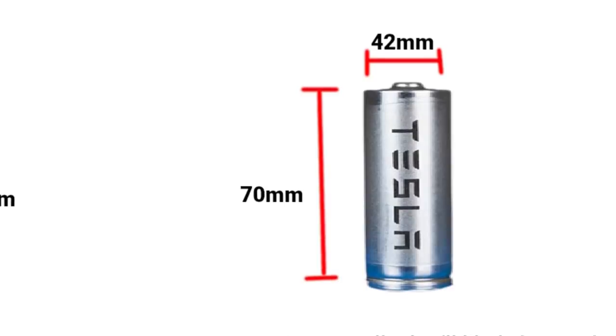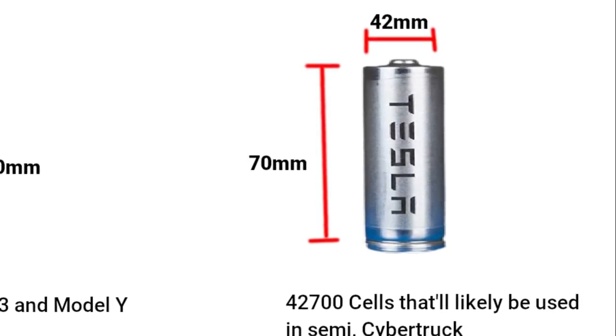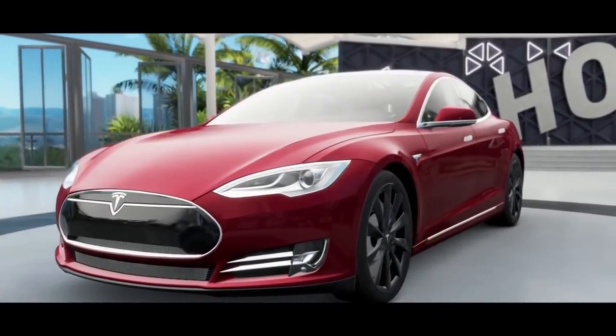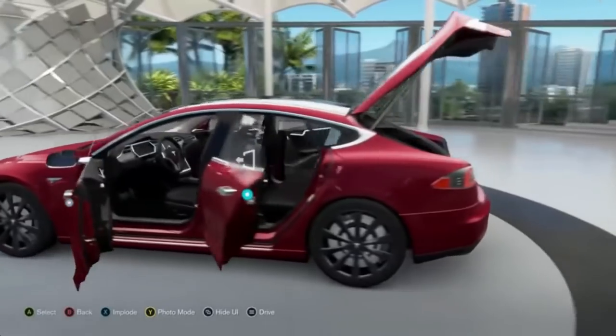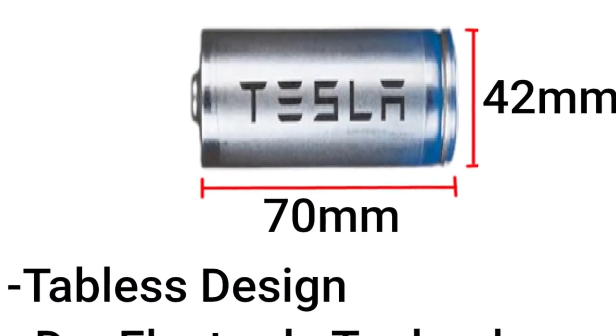Therefore it perfectly fits my theory that Tesla is moving to 4270 cells or even bigger. The more important part of this video will be the specific battery benefits, which we will discuss as we continue to determine the specs of larger battery cells based on patents and everything we have known so far — that is, a larger cell with tabbed design and dry electrode technology.